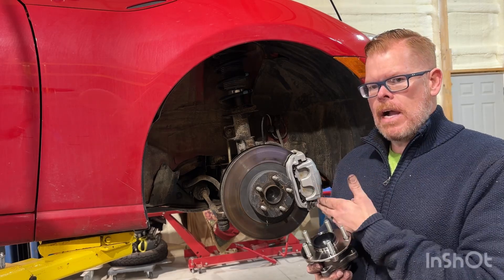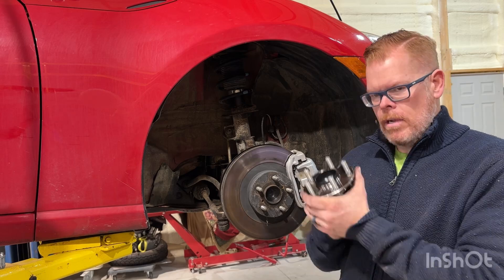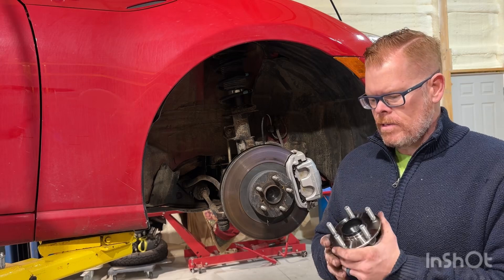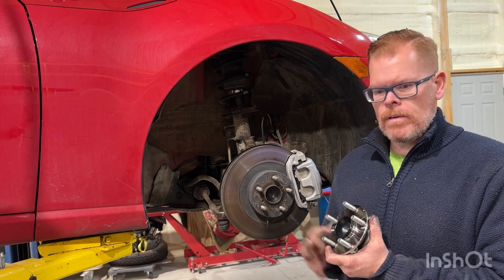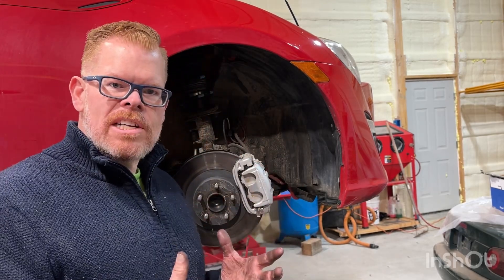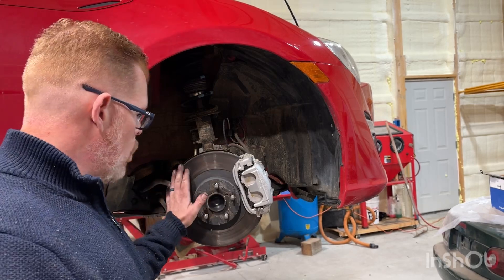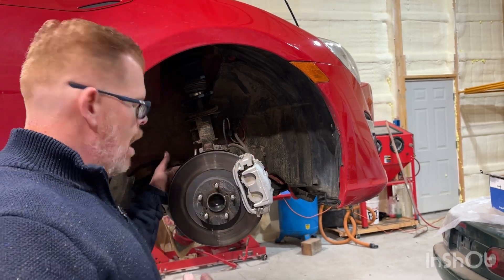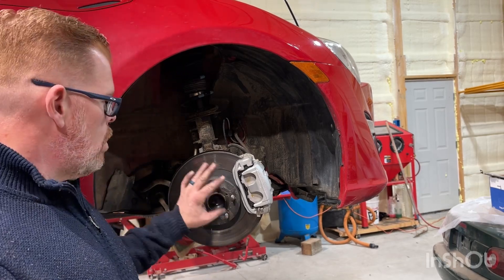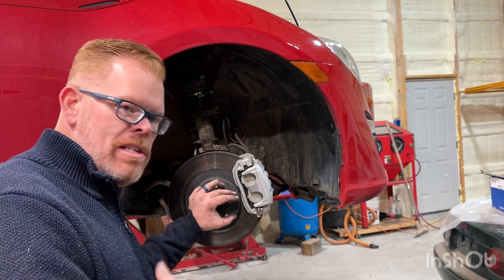I'm going to jump into the teardown and explain how to do it. The sequence of actions we'll go through: the caliper and caliper bracket have to come off, then the rotor has to come off. Once you've got those off, there are four bolts in the rear that hold the whole hub on. I'll run this in fast forward so you don't have to sit and watch it in real time.